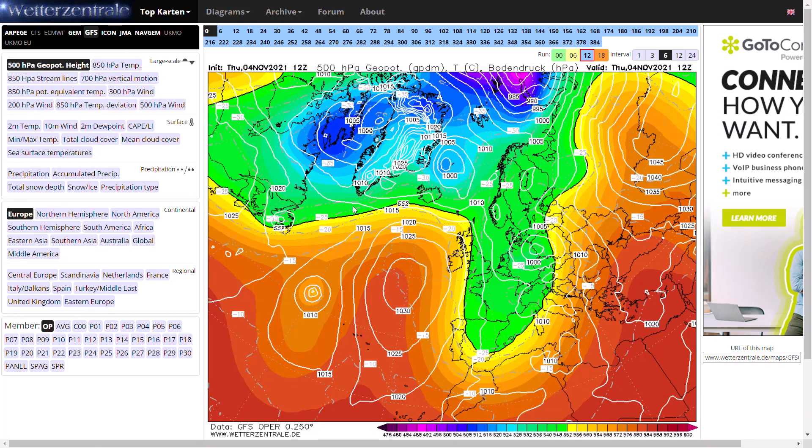Welcome everyone, back to weekly weather updates. This evening we'll have a look at the latest from the GFS, the GEM, the Eastern WRF, and then we'll finish up having a look at the GFS ensembles and the UK Met Office run as well.